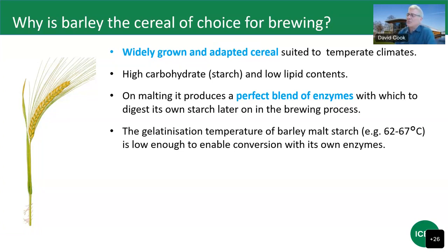The gelatinisation temperature of barley malt starch is low enough to enable conversion with its own enzymes. Starch is densely packed in granules in the raw material, and brewers have to hydrate and solubilise it so that enzymes can break it down — that process is called gelatinisation. For barley malt starch, this happens between about 62 and 67 degrees Celsius depending on the harvest and variety, which is still within the range of activity of the diastatic enzymes. This is not possible for tropical grains like rice or maize, which have higher gelatinisation temperatures.